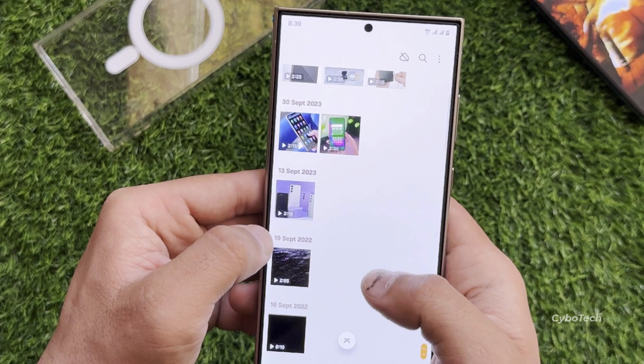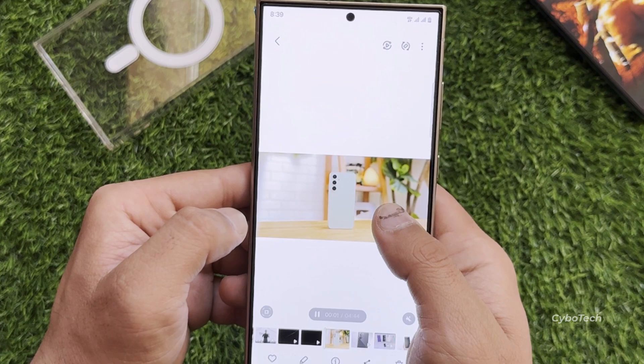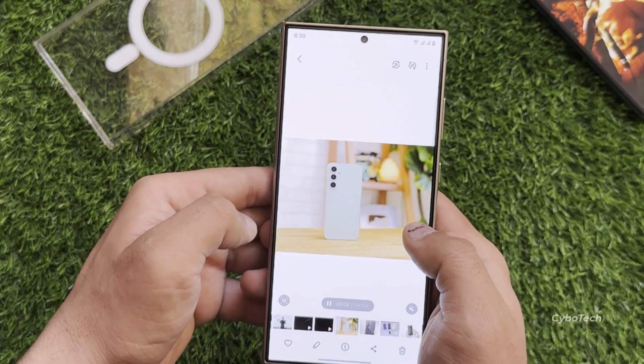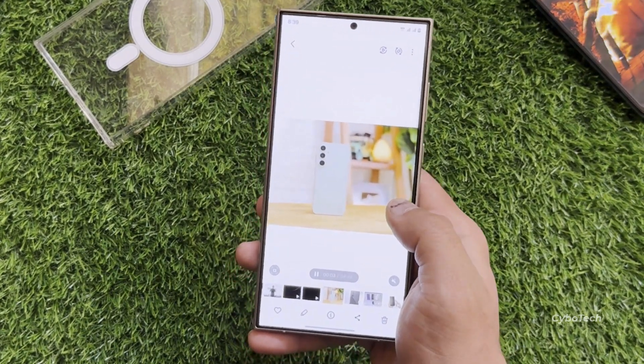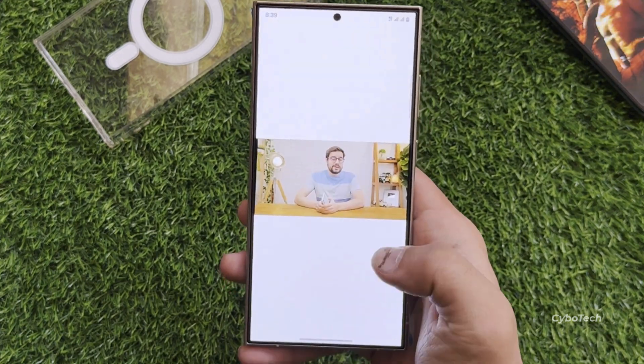Speaking of instant slow motion, let's explore that feature. With the update, the Galaxy S24 series now supports converting videos into instant slow motion even at a resolution as low as 480 x 480 pixels. This is a significant enhancement, as previously only videos with higher resolutions were supported for this feature.